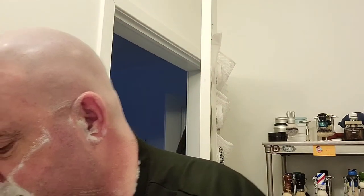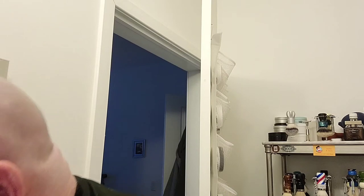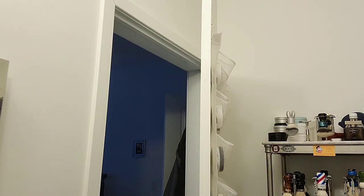We'll just give it a quick rinse. First pass is done.